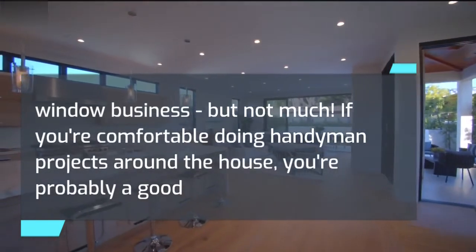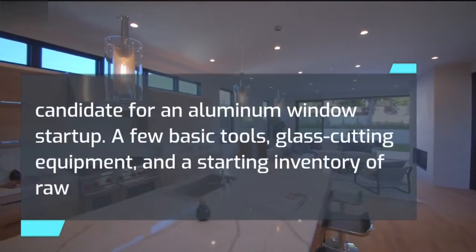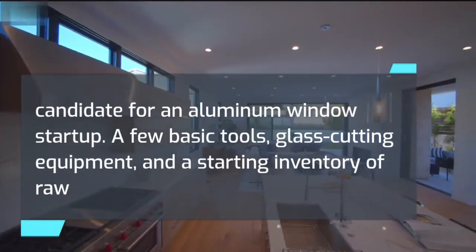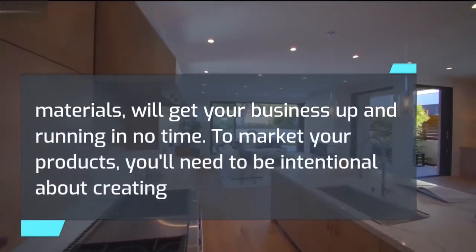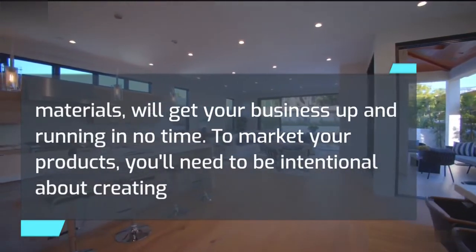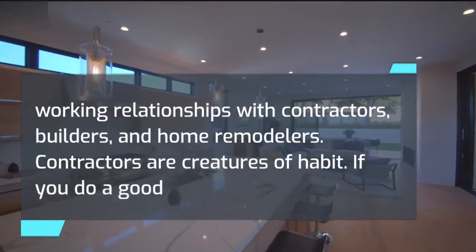If you're comfortable doing handyman projects around the house, you're probably a good candidate for an aluminum window startup. A few basic tools, glass cutting equipment, and a starting inventory of raw materials will get your business up and running in no time. To market your products, you'll need to be intentional about creating working relationships with contractors, builders, and home remodelers.